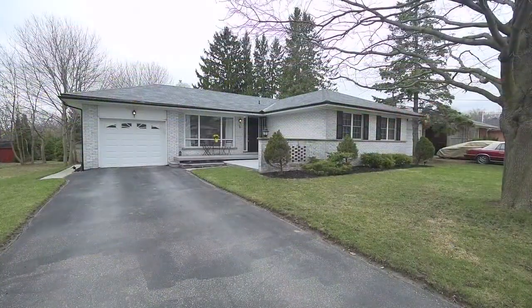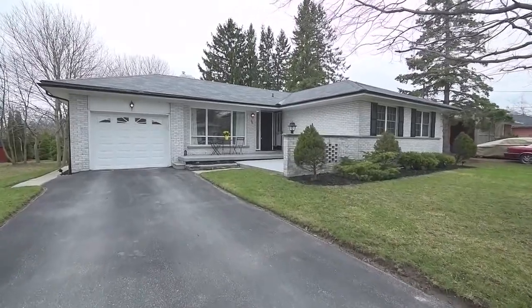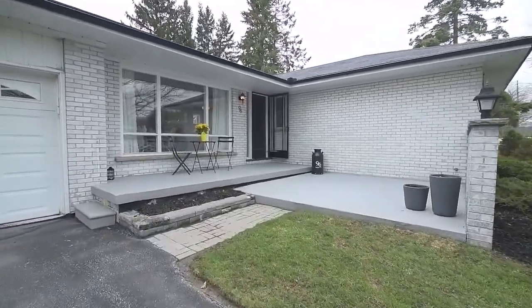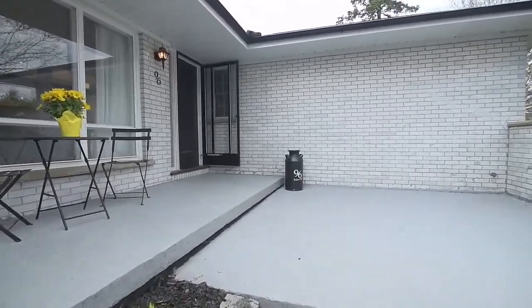Welcome to 96 Baker Street. Nestled on a premium sized tree-lined lot, this home features a single car garage with plenty of driveway parking, a large backyard with deck, and landscaped front gardens with a charming front patio giving it great curb appeal.